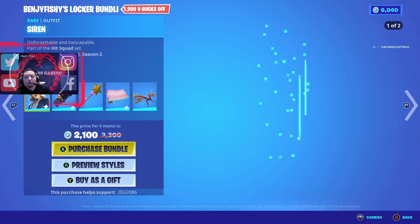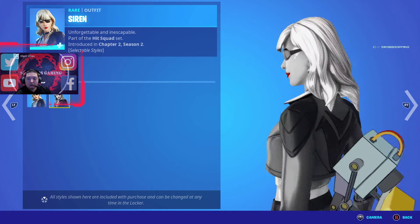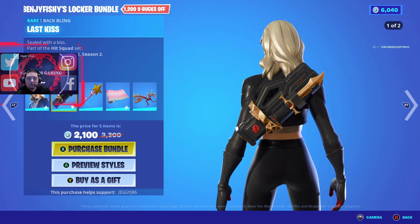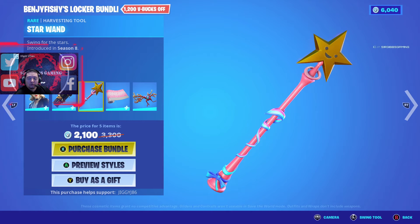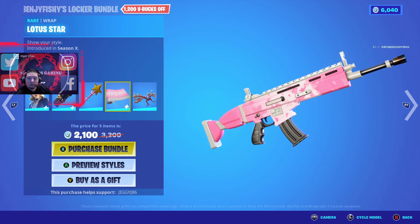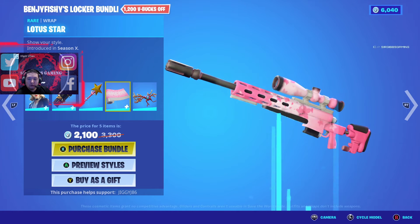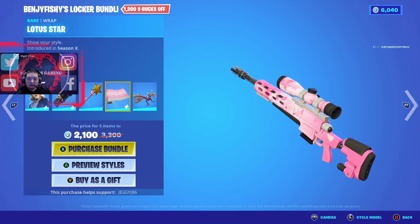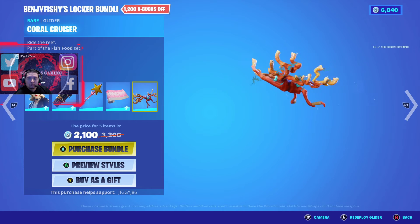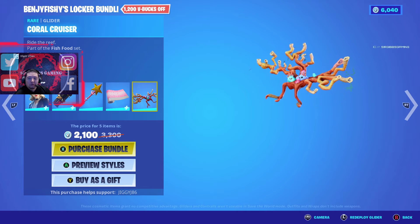Then we have the Benj's Fishies locker bundle at 2100 V-Bucks — the Noire skin and a black and white variant of her basically. The back bling, the Star Wand pickaxe from Season 8, and a Lotus Star weapon wrap. This one's kind of cool — it's got a lot of lotuses, pretty cute looking. For girls — I like the color anyway.